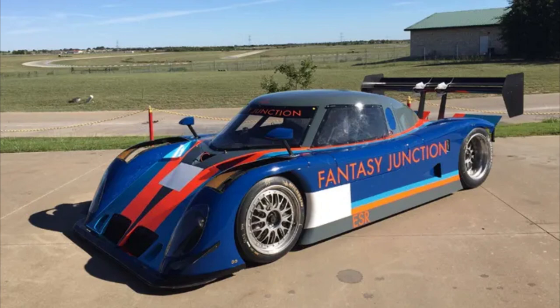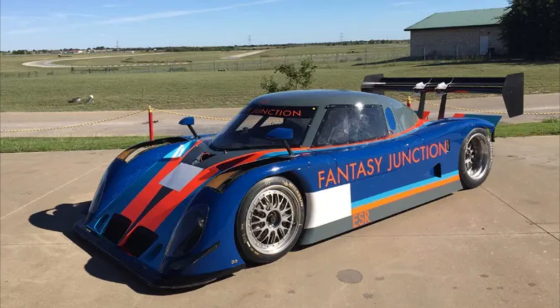Fun fact — not too long ago, a Gen 1 Pontiac Riley competed in the 25 Hours of Thunderhill. The Daytona Prototype class was and still is an important part of racing history. I am thankful for the memories that this class brought me, and I hope after watching this video, you have an appreciation for the small part of the big picture in history that this car holds.